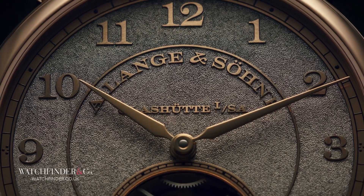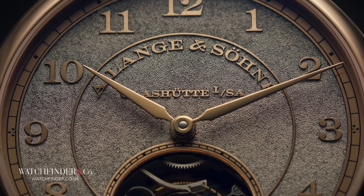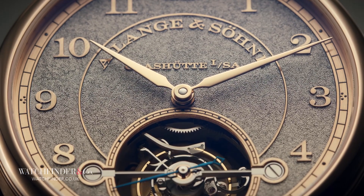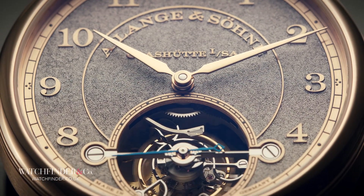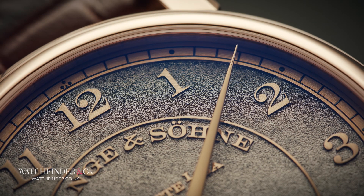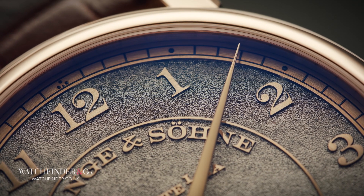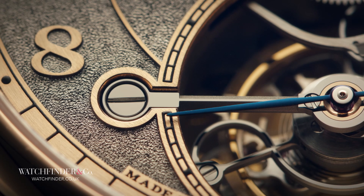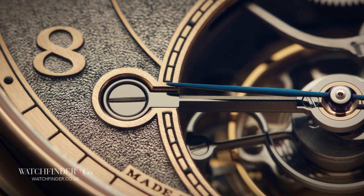Once the dial has been engraved, it's rhodium plated and then refinished to reveal the rose gold of the proud detailing. It's a look that has no parallel, that takes what we know about A. Lange & Söhne's abilities and moves them up to a level that, if anything, is undersold by simply calling it artisanship.